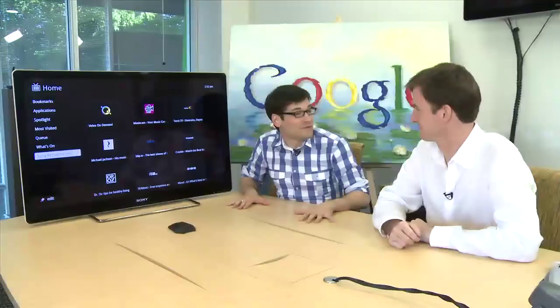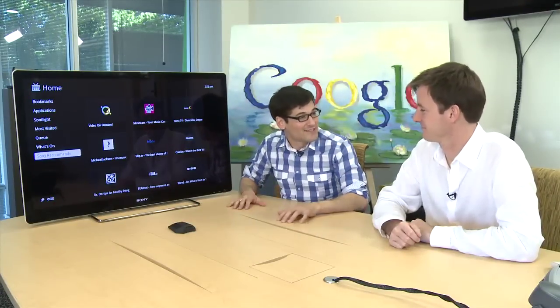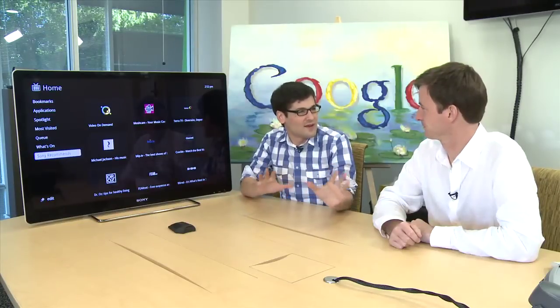I'm here with Peter Sherman from the Google TV product team. Thanks for joining us, and congratulations on the product launch — you guys are coming out big. Can you explain to anyone who isn't aware: just give an overview of what Google TV is?